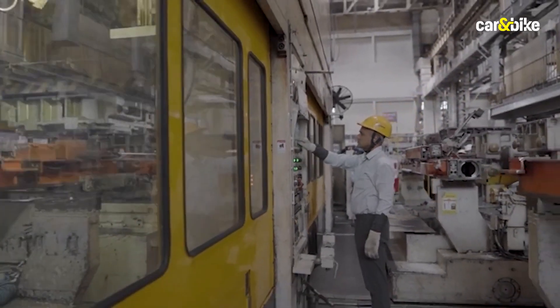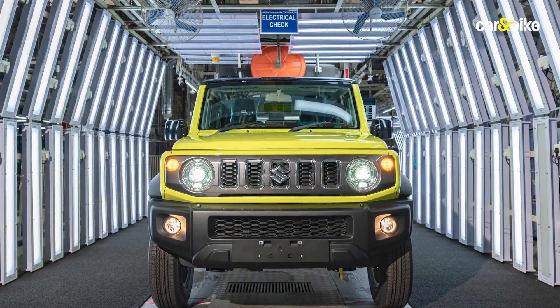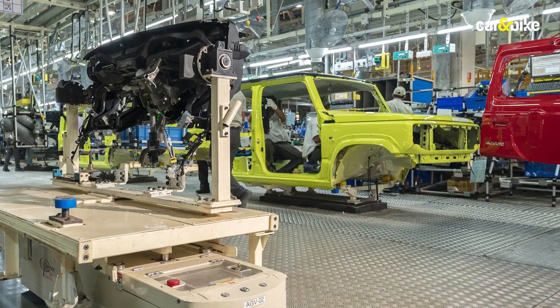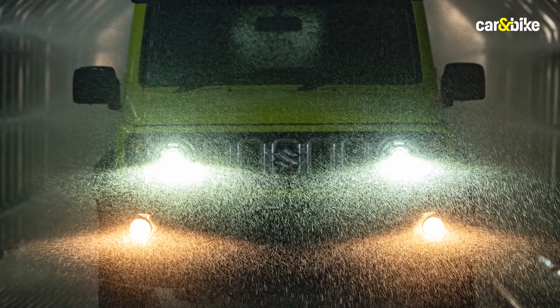Once the Jimny is assembled, it goes through multiple checks to ensure it is working just the way it is supposed to. These include physical inspections, a drum test at 120 kmph, a long road test, a short road test, and interestingly also a heavy shower test which has the same intensity as the rainfall seen in Meghalaya's Cherrapunji — one of the wettest places on earth.